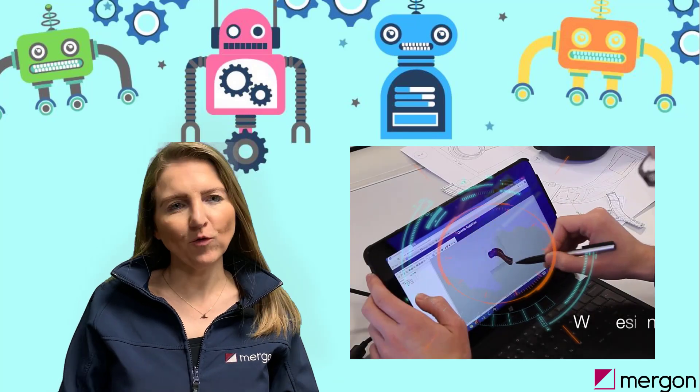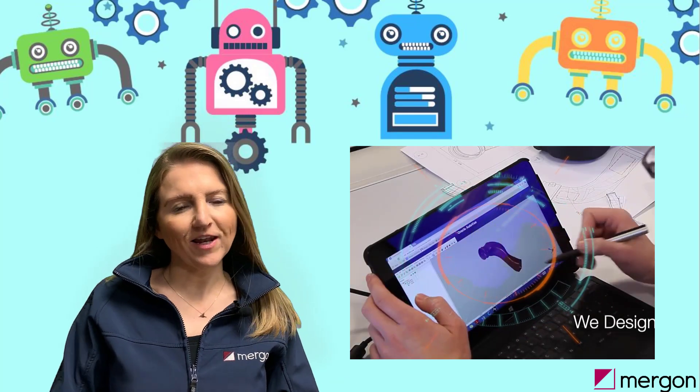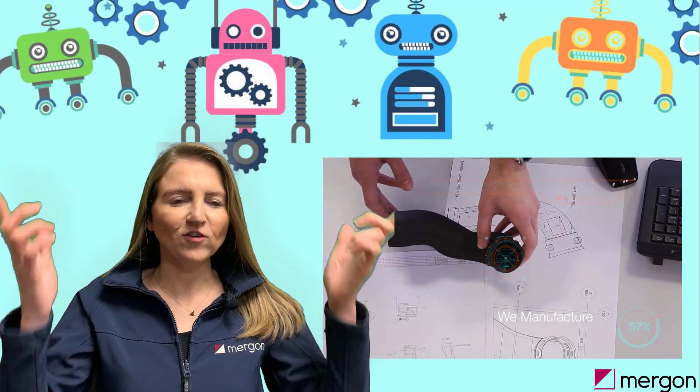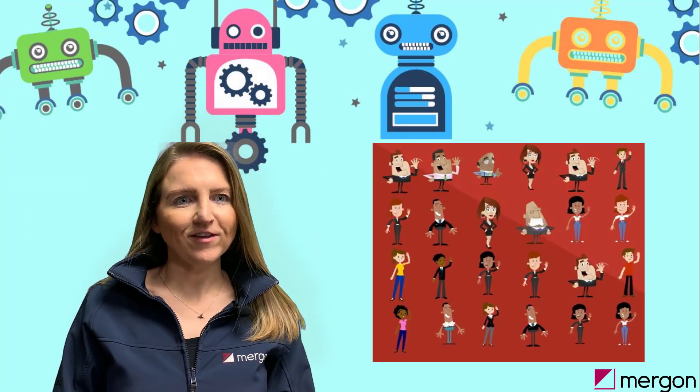In Margon, our engineers use robots, machines, electronics and computers, but most importantly their imaginations to turn their ideas into reality.